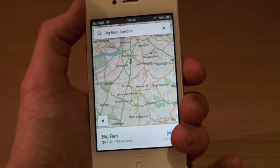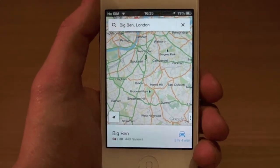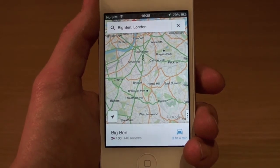Some of you might be asking what happened to Google Maps — well, if you haven't updated to iOS 6, Apple got rid of Google Maps in iOS 6. Now, thank God, Google have come back with an app for free in the App Store.